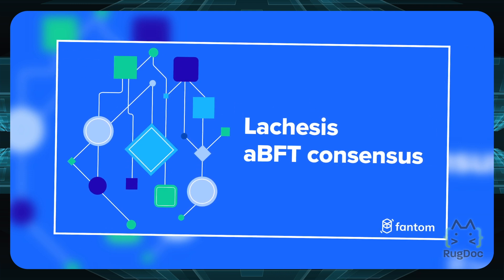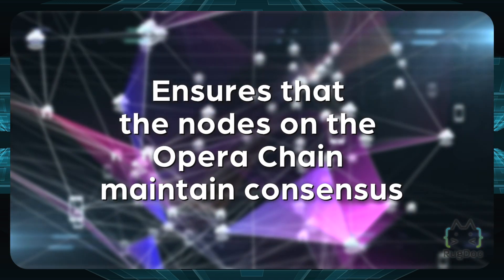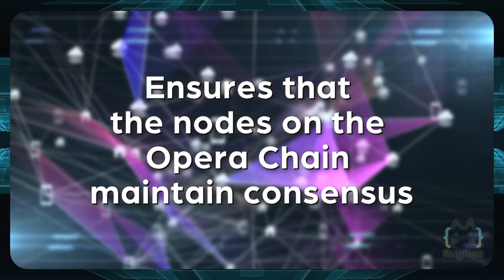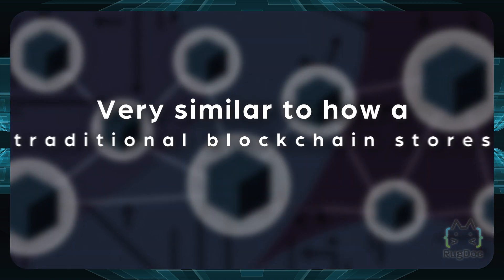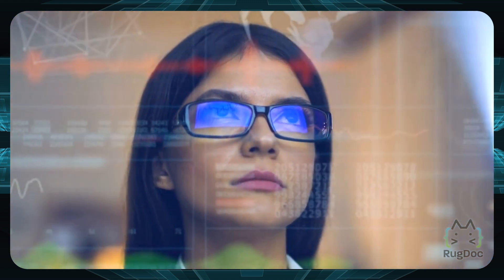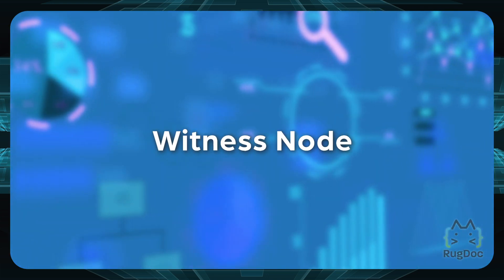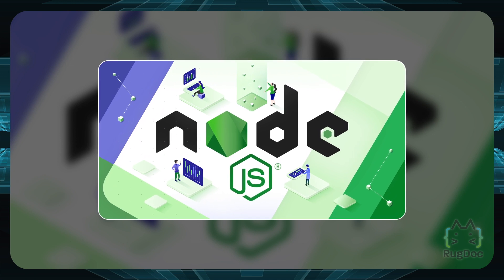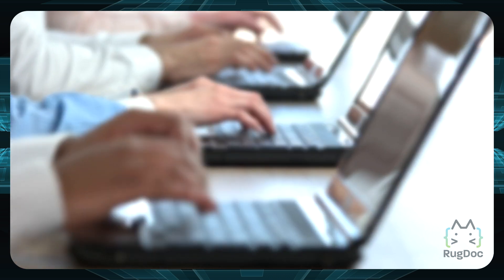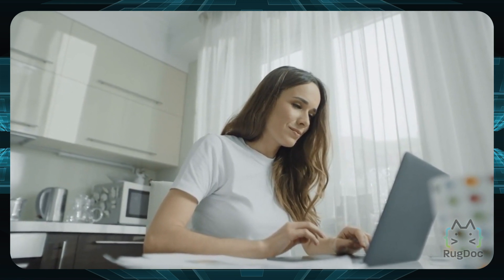Fantom uses a consensus mechanism called Lachesis ABFT, which ensures that nodes on the Opera chain maintain consensus. It uses DAG technology to confirm trades, allowing nodes on the network to process transactions asynchronously. Unlike a traditional blockchain, DAG technology means it's not necessary to store all transaction data on each node. The network also uses a second type of node — the witness node — which uses delegated proof-of-stake (DPoS) consensus to control and validate data stored by the primary nodes, enabling faster and more secure transaction execution.